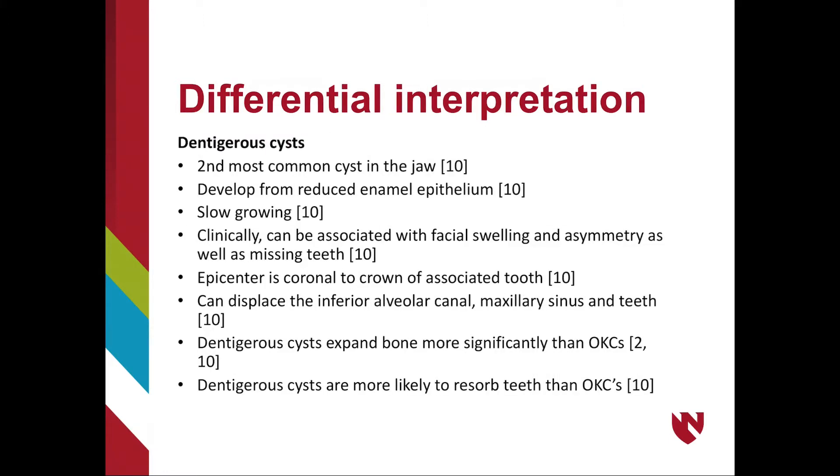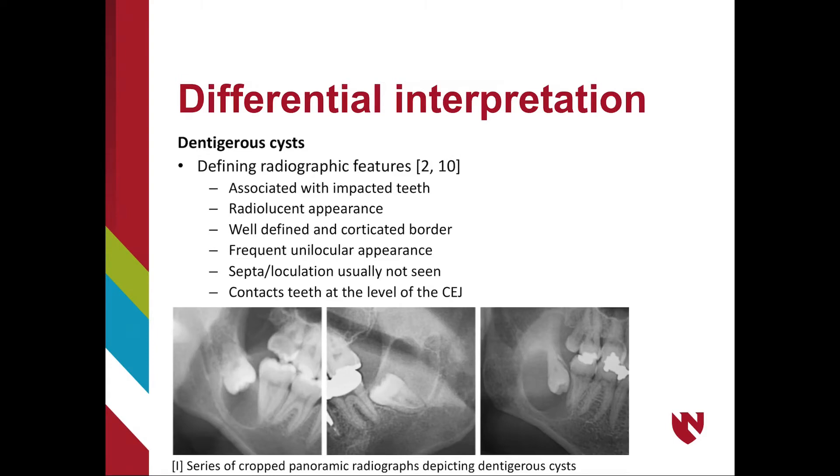OKCs can be commonly mistaken for dentigerous cysts, which are the second most common cyst in the jaw, developing from the reduced enamel epithelium. They tend to be slow growing but can show clinical swelling and facial asymmetry. The epicenter is coronal to the crown of the associated tooth and can displace the inferior alveolar nerve canal, maxillary sinus, and teeth. Dentigerous cysts expand bone more significantly and cause more root resorption than OKCs. A defining feature is that a dentigerous cyst contacts the tooth at the level of the CEJ.